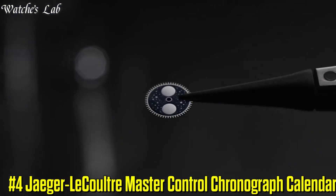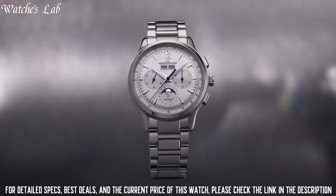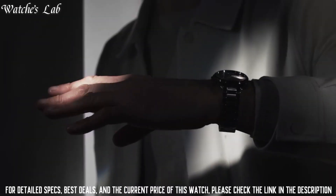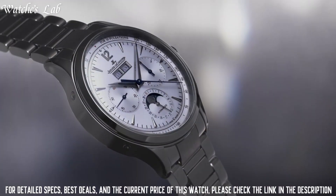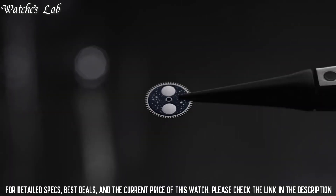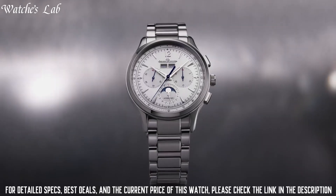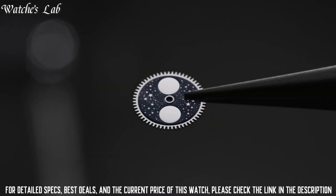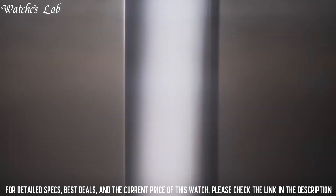Number 4: Jaeger-LeCoultre Master Control Chronograph Calendar. Scratch resistant sapphire crystal, solid case back, round case shape, case size 40mm, case thickness 12.6mm, band width 20mm, band length 8.25 inches, deployment clasp, water resistant at 50 meters or 165 feet. Functions: chronograph, date, hour, minute, and second. Silver-tone stainless steel case with a black crocodile leather strap. Fixed silver-tone stainless steel bezel. Silver dial with silver-tone alpha style hands and index hour markers. Dial type analog. Date display between the 4 and 5 o'clock position.